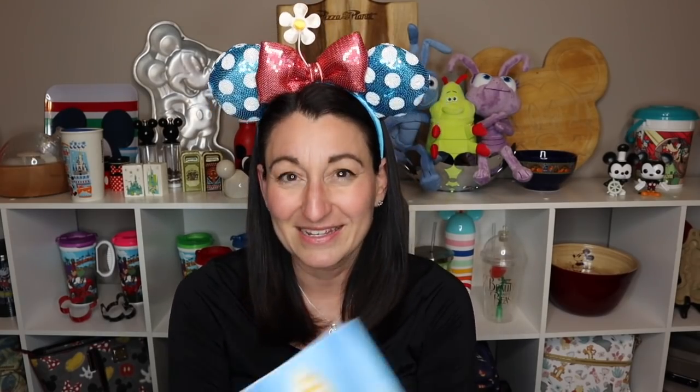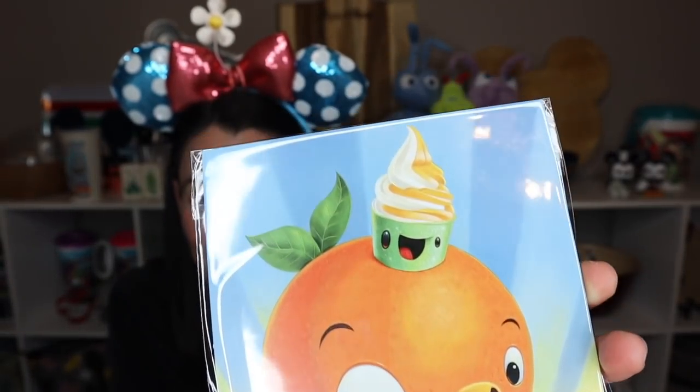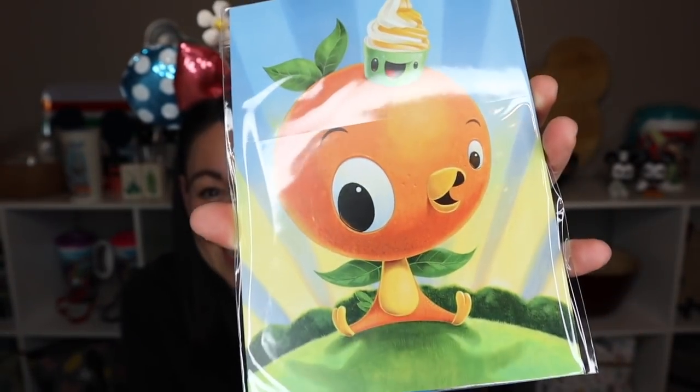This one is awesome — we have Orange Bird with a Dole Whip on his head. The postcards are $4.99 each and they're really nice quality, printed on very nice heavyweight material with great color saturation. They're very nice to frame and display without committing to a very expensive piece of art.